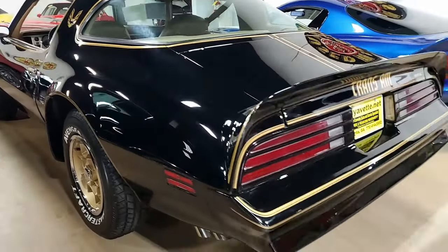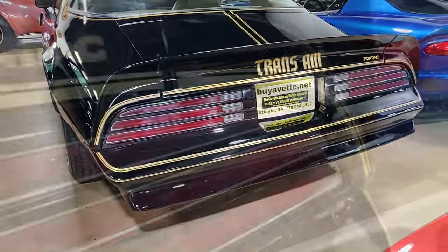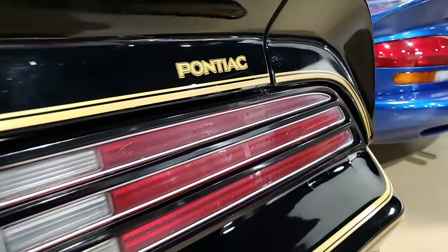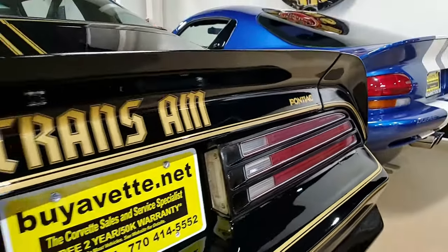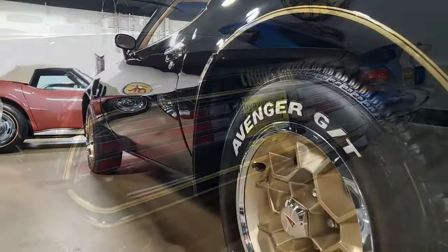The radial raised white letter tires show an average depth of 10/32nds tread remaining. The interior of the '76 Trans Am shows good condition seats, center console, steering wheel, GM seat belts, and door panels, with very good to excellent carpet.